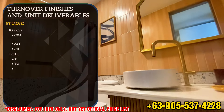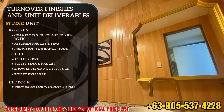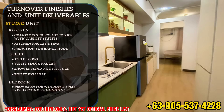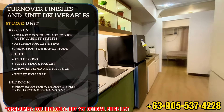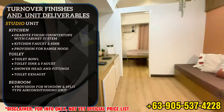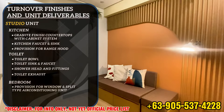Upon turnover of the studio unit, unit turnover finishes and deliverables include granite finish countertops with cabinet system, kitchen faucet and sink, provision for range hood, toilet bowl, toilet sink and faucet, shower head and fittings, toilet exhaust, and a provision for window or split-type air conditioning unit.